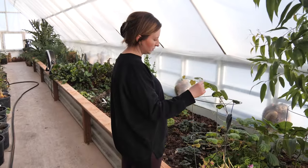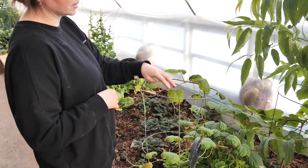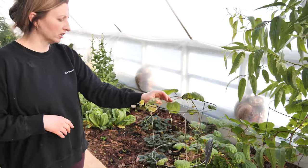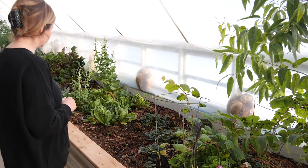We also have grapes — this is just a little grape that we transplanted last year and it seems to be doing well this spring. We're going to have to figure out a trellising system for it.